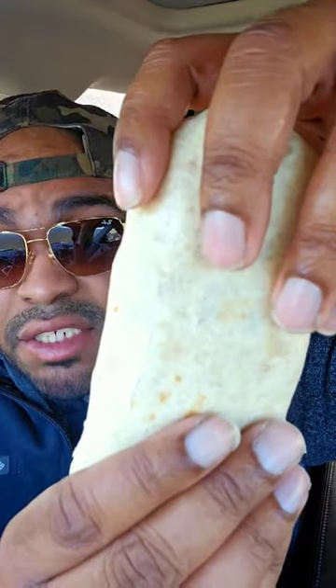Next we get the chicken flatbread melt. This one's okay — it needs to be toasted, but I like the sauce. I'll give it a 6.4. Next we got the chicken enchilada burrito.